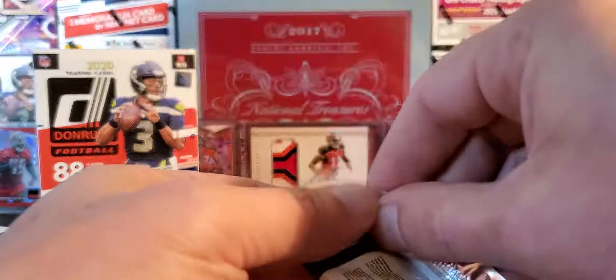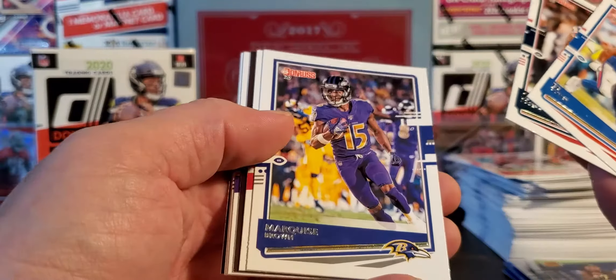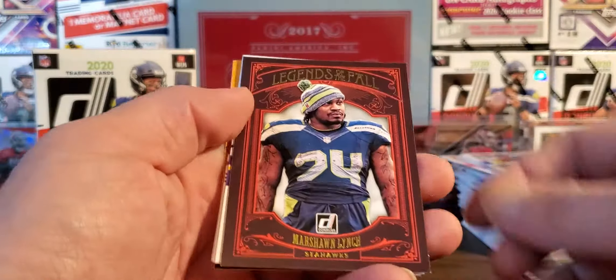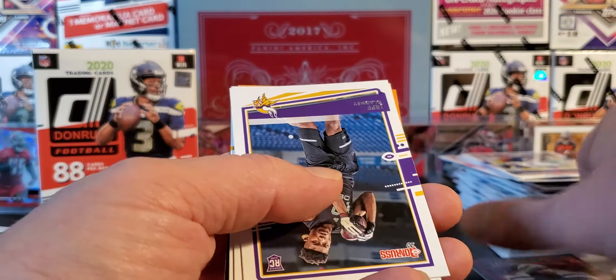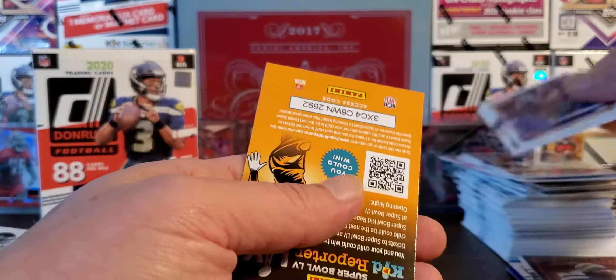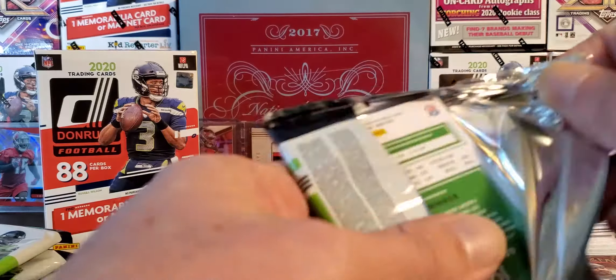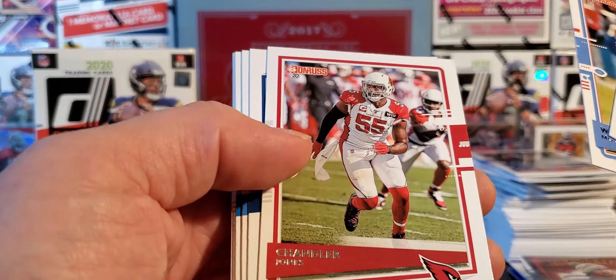Thanks for watching if you're still watching — small time card opening game on YouTube. I appreciate all the views and comments, keep them coming. We got Legends of the Fall coming up — Kyler, Marshawn. There we go — Gronk! Reggie White.